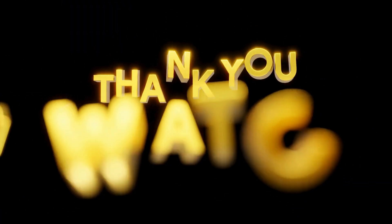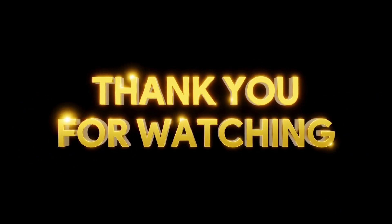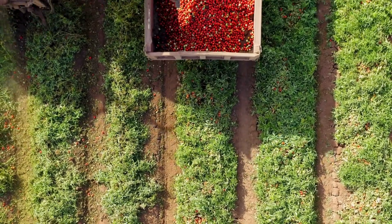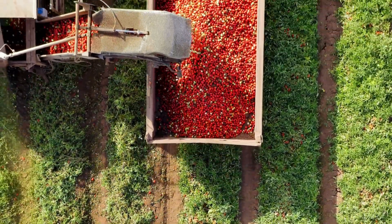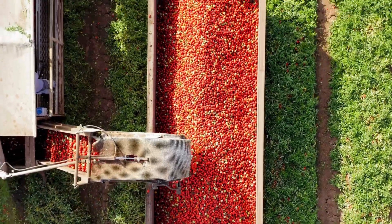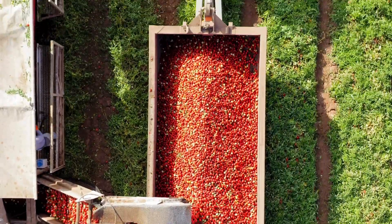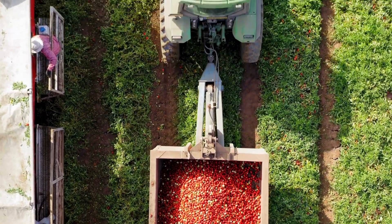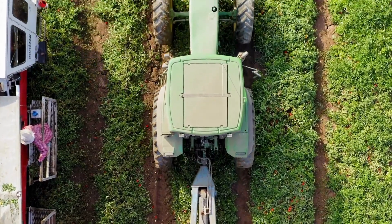Thank you for watching our video on pesticide info. Remember, when using pesticides, it's crucial to follow the recommended dosage and guidelines provided by the manufacturer. Always read the label carefully and use the product as directed to ensure effective and safe pest control. Always wear protective gear. Stay safe and protect your crops responsibly.